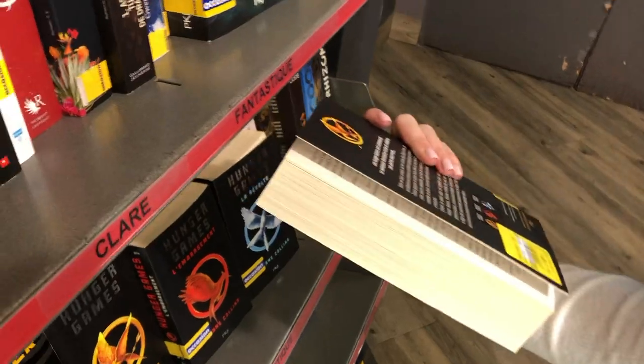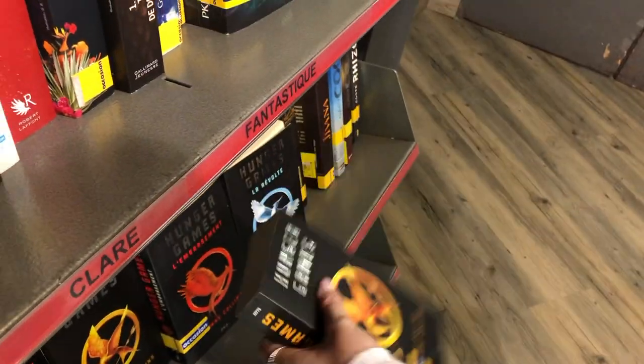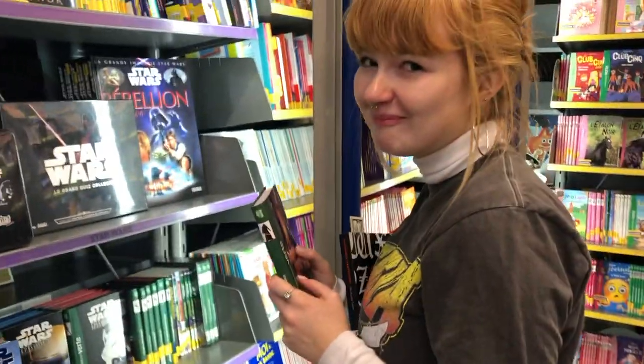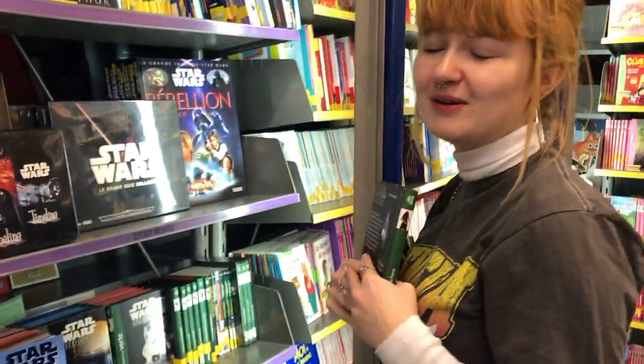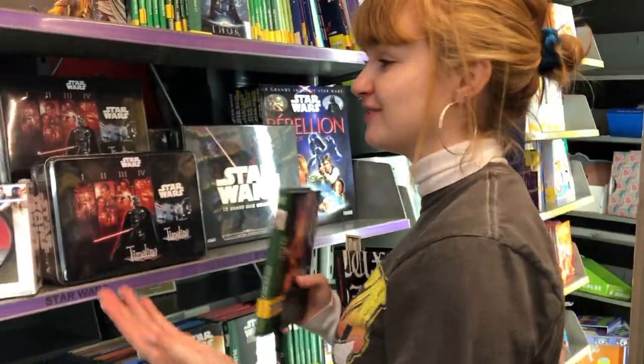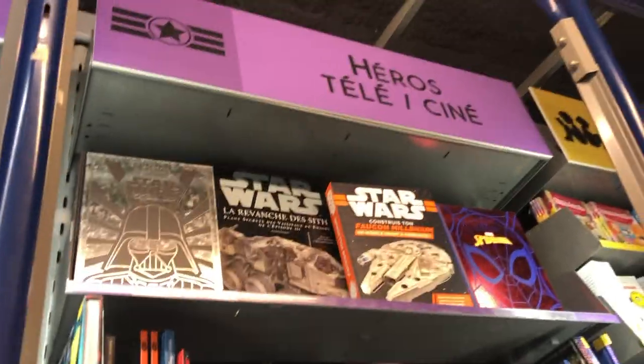We have the Hunger Games in French — it's only like five euros, that is so good! Chelsea is in her element. Y'all don't know me, but I'm absolutely obsessed with Star Wars and Marvel. Look at the whole section — it's a Marvel and Star Wars section and I'm absolutely losing it.